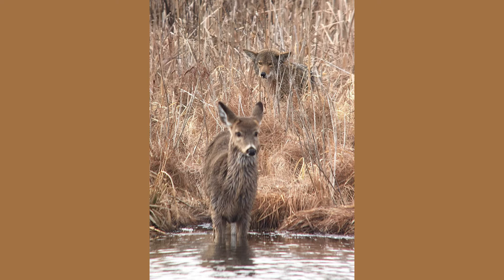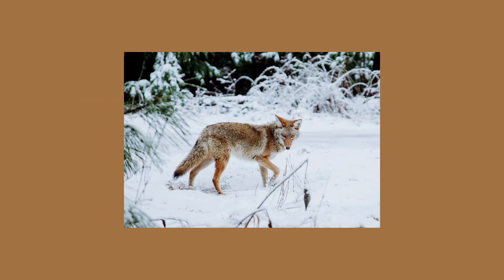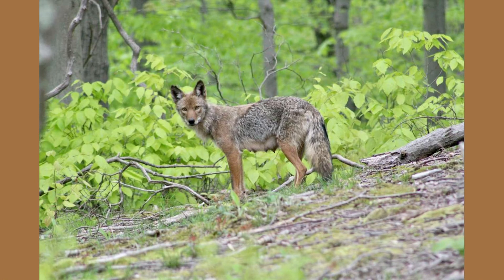Because coyotes are so elusive, it is difficult to estimate their population size in New Jersey, but it is likely to be in the thousands. Data from the New Jersey Division of Fish and Wildlife show that coyote populations are highest in forested regions, including the Pine Barrens and northwestern counties such as Sussex and Hunterdon. Coyotes have been sighted in a few of our parks, including Crystal Lake, Smithville, and the Kencora Trail.